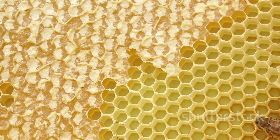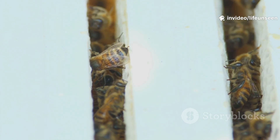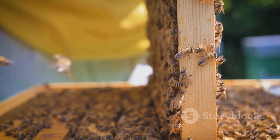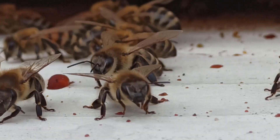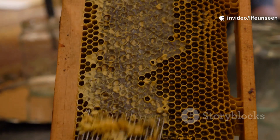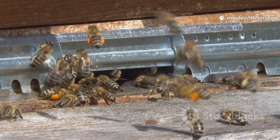The larva spins a cocoon, preparing for its next transformation. The larva stage ends, and the quiet magic of metamorphosis begins. The hive's future depends on the care and feeding provided by the nurse bees — each larva's destiny is shaped by the food it receives.